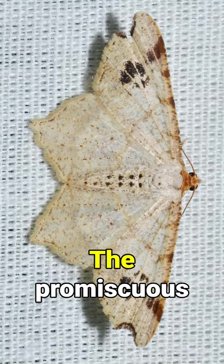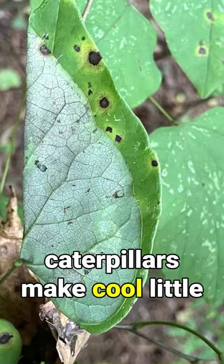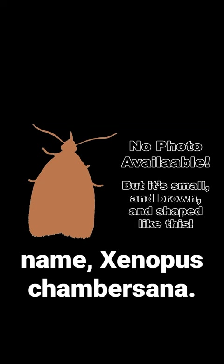The promiscuous angle moth, the redbud leaf folder, whose zebra-striped caterpillars make cool little leaf tacos, and a small brownish caterpillar with no common name, Xenostega chambersana.